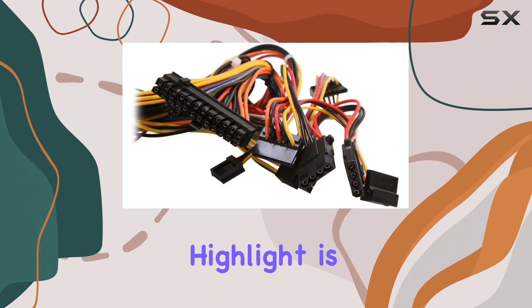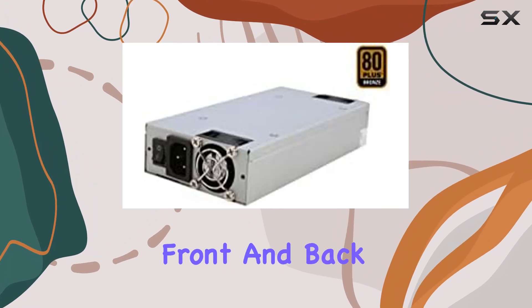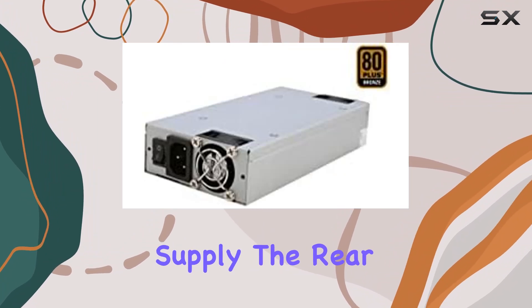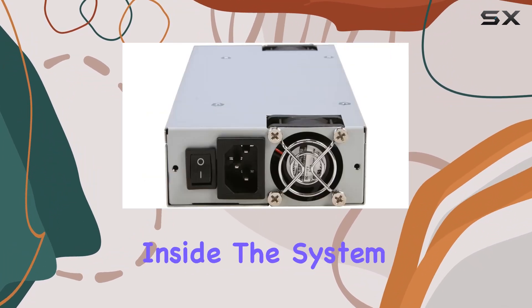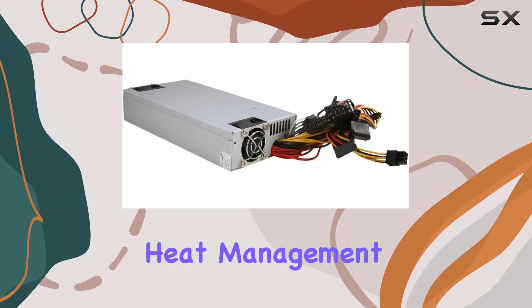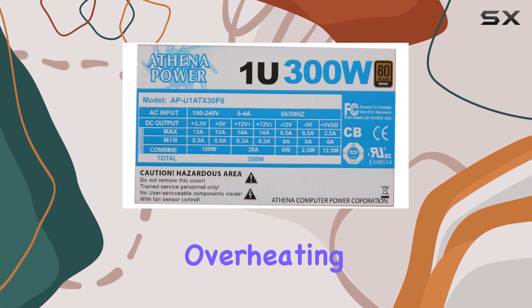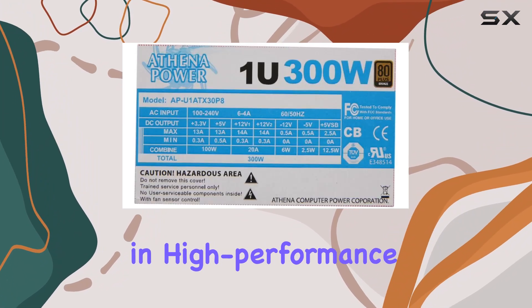Another significant highlight is the dual fan setup. The fans are strategically placed at the front and back of the power supply. The rear fan intakes the heat generated inside the system, pushing it through the front fan. This efficient heat management system is crucial for maintaining optimal performance and preventing overheating, which can be a common issue in high-performance systems.